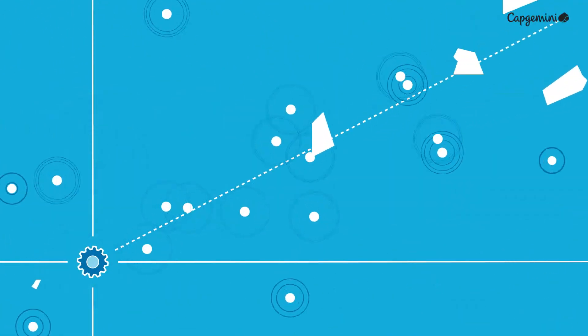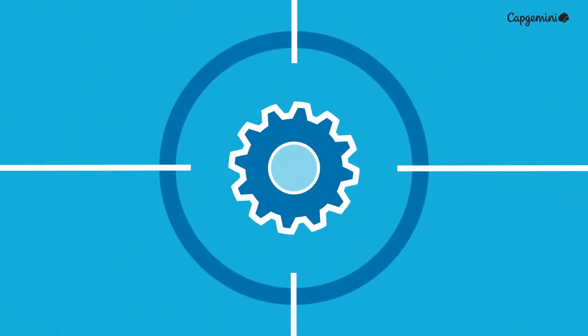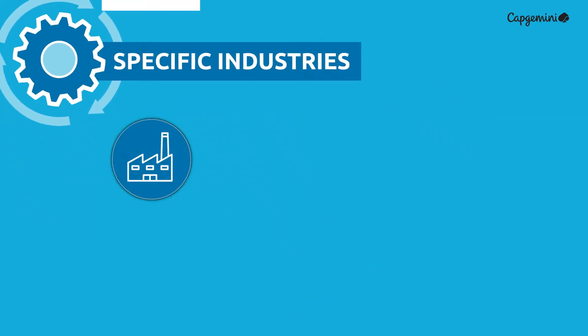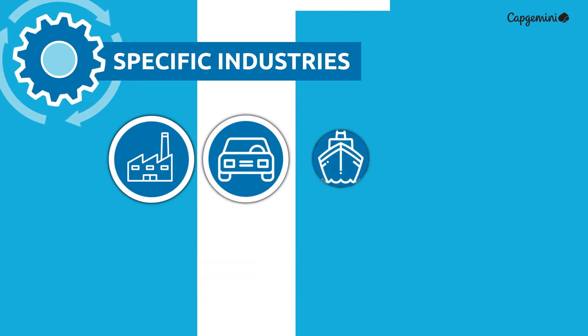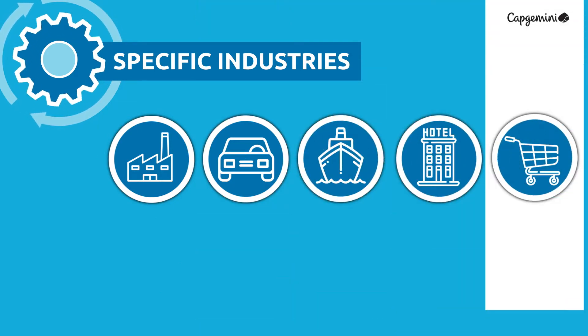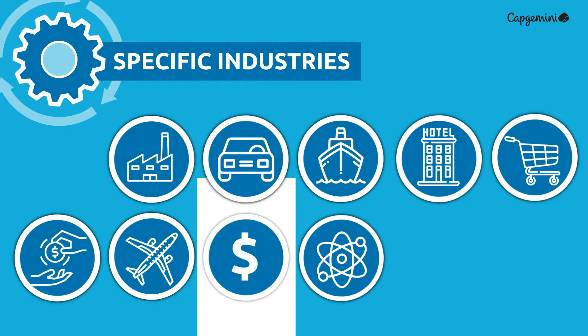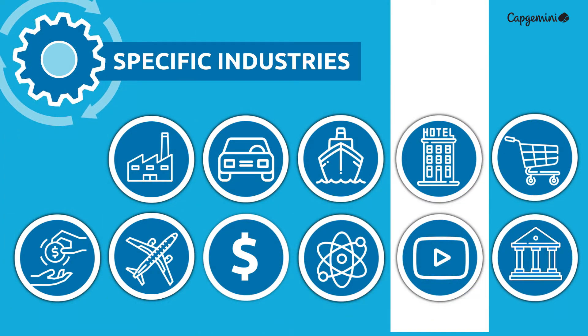Capgemini has built data-driven COVID operations that tackle these challenges for specific industries, such as manufacturing, auto, cruise lines, hospitality, consumer products, retail, airline, financial services, life sciences, media, and the government.